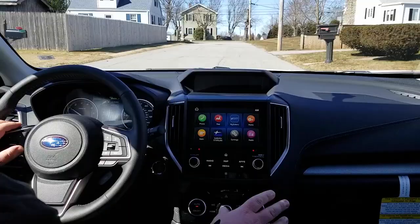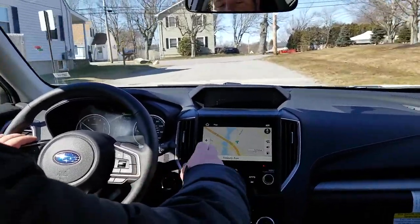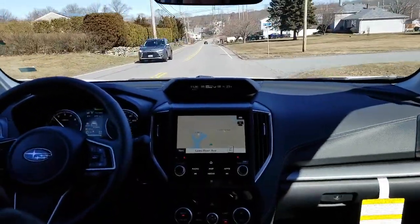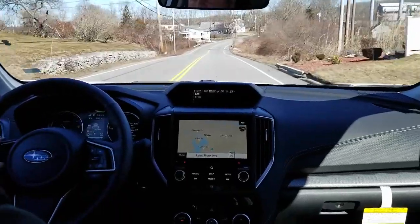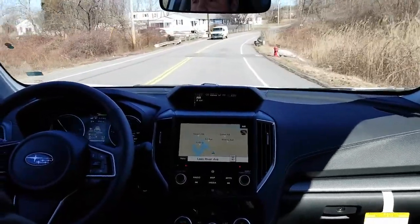It also has the Harman Kardon Sound System and the built-in navigation. Apple CarPlay and Android Auto is still supported, but the built-in head unit is very capable — it's a TomTom system with thousands of points of interest. Whenever you're traveling just out of cell phone reach, at a moment's notice you can change your itinerary and keep heading that way from there.